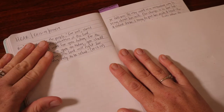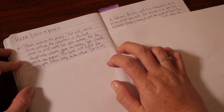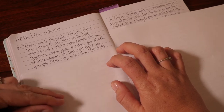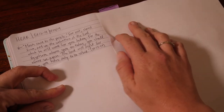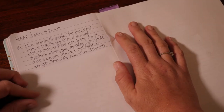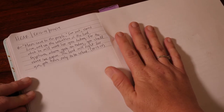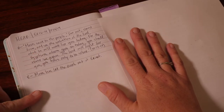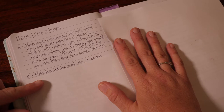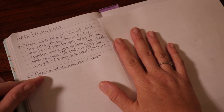The verse that stood out to me in this scripture was: 'Moses said to the people, fear not, stand firm, and see the salvation of the Lord, which he will work for you today. For the Egyptians whom you see today, you shall never see again. The Lord will fight for you. You will have only to be silent.' That really spoke to me. So after I did my H — my Highlight — I moved down and wrote an E, and I wrote my Explain section.